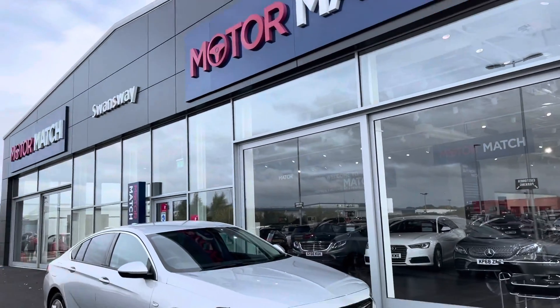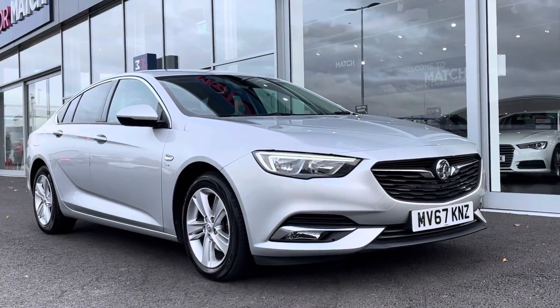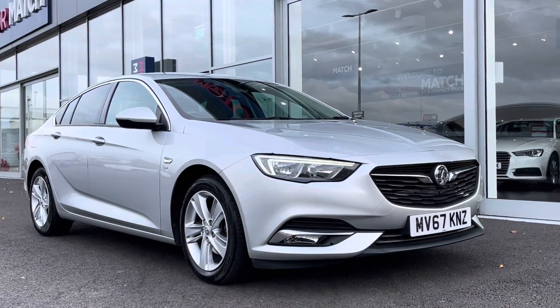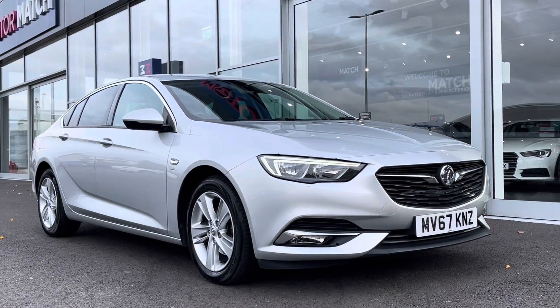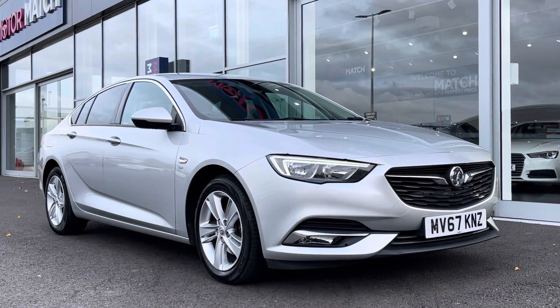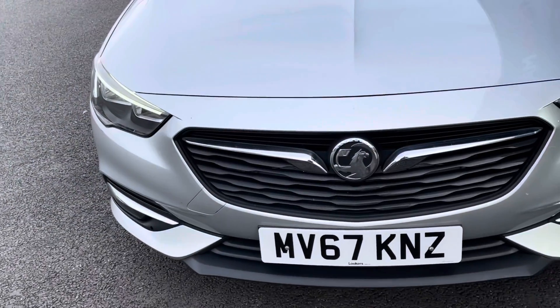Hi, my name is Billy from Motormatch Chester. Today I'm very pleased to announce this absolutely fantastic 2017 Vauxhall Insignia. It is the 1.6 turbo diesel manual with only two previous owners and 38,000 miles on the clock. This is a Motormatch approved used vehicle, so it does come with a 30-day or 1,000-mile warranty. If you'd like to book a test drive, give us a call on 01244 311404.